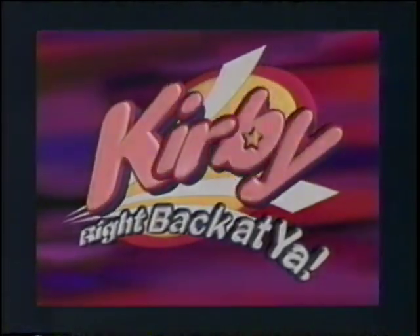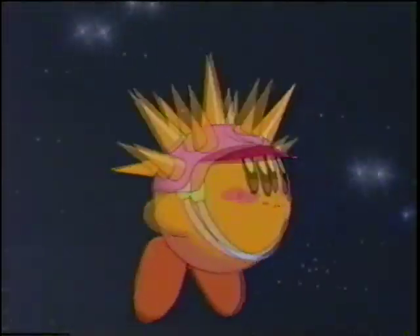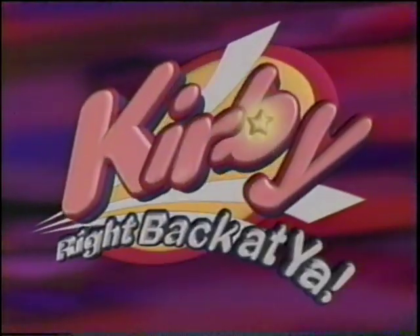Listen to what people are saying about Kirby: Right Back at Ya! Kirby is a blast. I give Kirby six Warp Stars. And what does Kirby have to say about all the raves? Watch Kirby coming up next.